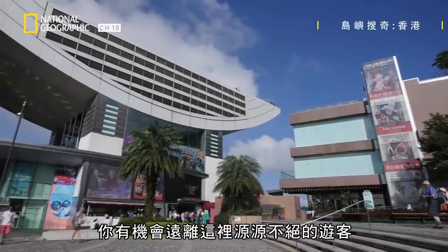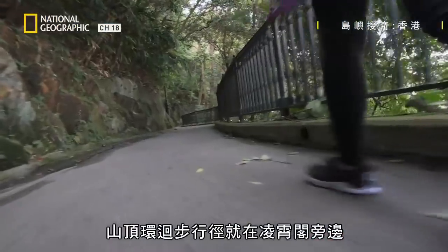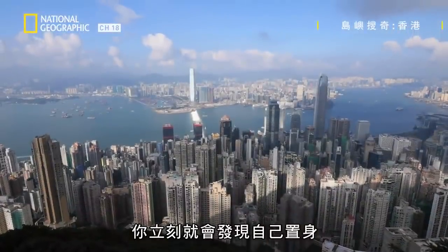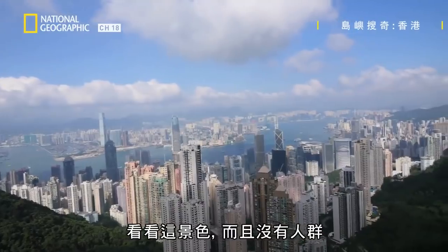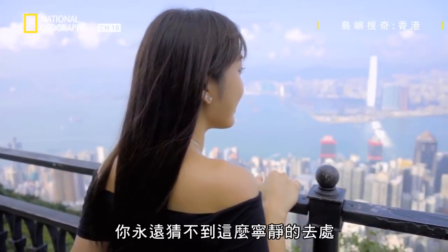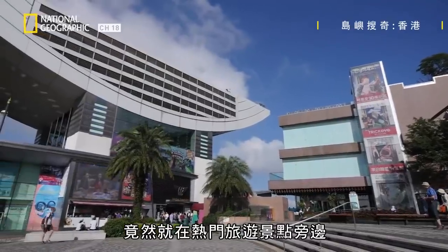There's a possibility to get away from the incessant hordes of tourists here. The access way to the Peak Circle Walk is right next to the tower, and immediately you find yourself on a pathway etched into the side of the mountain. Look at that view — without the crowds. This is what I love about Hong Kong. You would never guess that such a serene place is juxtaposed to a big tourist hotspot.